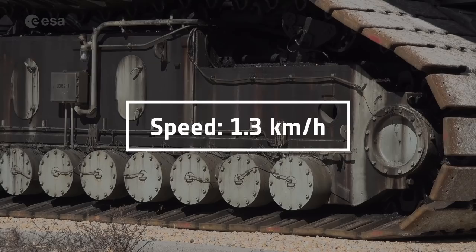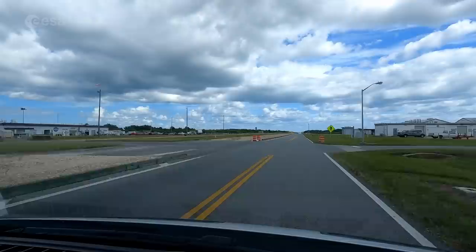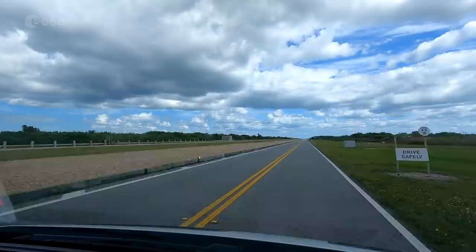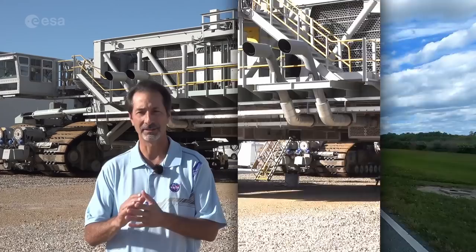Our speed to take SLS to the pad is going to be 0.83 miles an hour. That's the speed determined to give the rocket the smoothest ride. The distance from the Vehicle Assembly Building to Launch Pad 39B is about 4.2 miles, or 6.75 kilometers. So for Artemis, we're looking at a minimum five-hour trip to the launch pad.